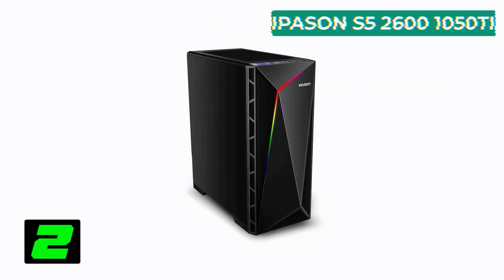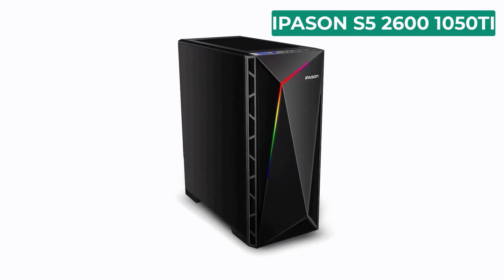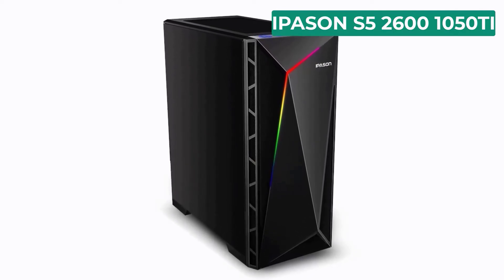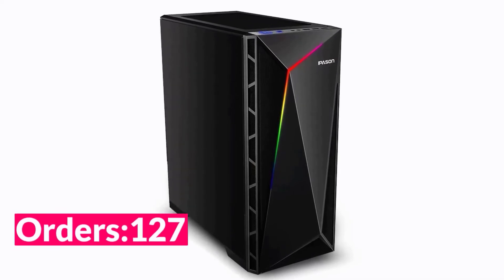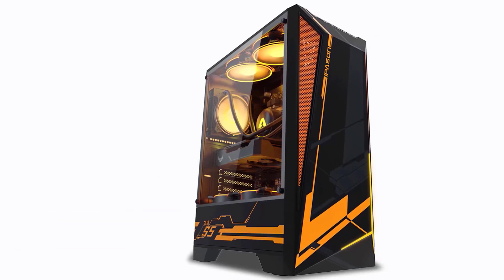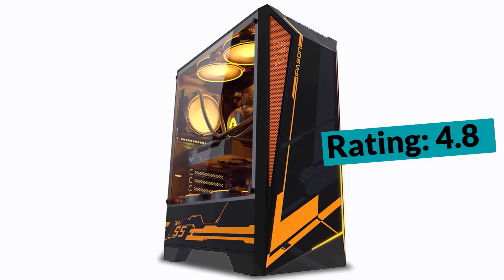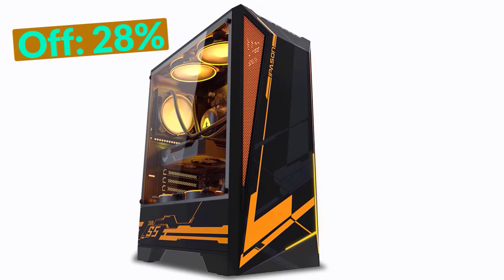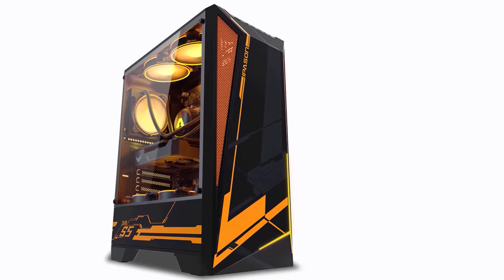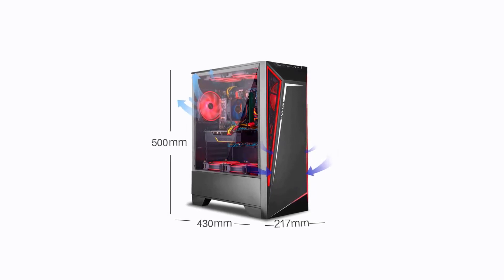Number two on our list is the iPason S5 Gaming Computer. Specifications: brand name iPason, hard drive capacity 240 gigabytes SSD, memory capacity 4 gigabytes, model number iPason S5 2600 1050T, graphics card chipset Nvidia, memory capacity 8 gigabytes, processor model AMD Ryzen 5 2600, RAM type DDR4, video memory type GDDR5, max boost speed 3.9 gigahertz, graphics card type dedicated, processor main frequency 3.4 gigahertz, processor core hexa-core.